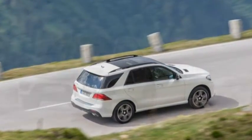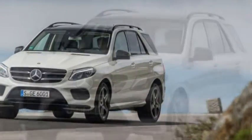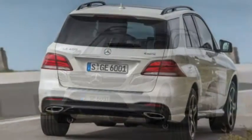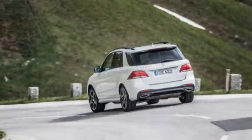Anyone in search of a more sporty luxury-SUV experience will probably not even look at a GLE-Class — unless it wears GLE63 AMG badges on the back, that is — if they get past the Porsche store without driving off in a Cayenne.